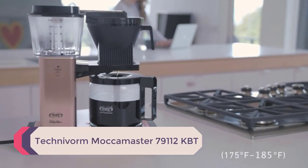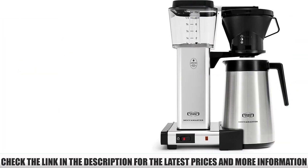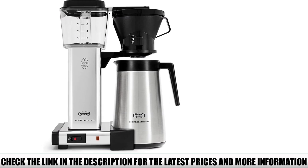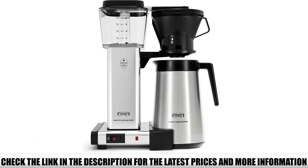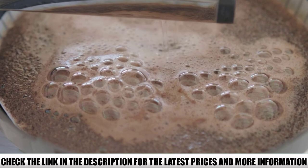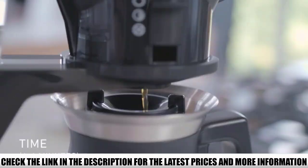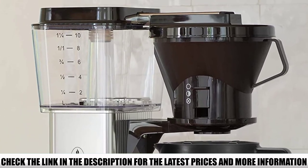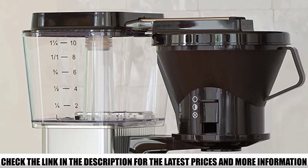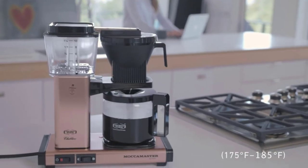Number 1: Technivorm Moccamaster 79112 KBT. I instantly fell in love with the way this brewer looks — it's sleek and modern, and it will look beautiful on any countertop. But aside from appearance, this model has much more to offer. The copper boiling element heats water to the ideal brewing temperature of 196 to 205 degrees Fahrenheit, assuring you always get an optimally extracted cup of coffee. The basket features manual control: you can fully open it to brew the entire carafe, let your coffee steep slower for 4 to 6 cups, or close it to remove the carafe for a quick pour mid-brewing.